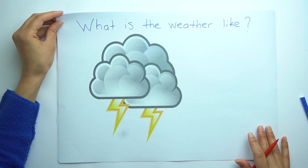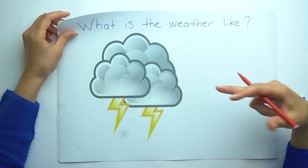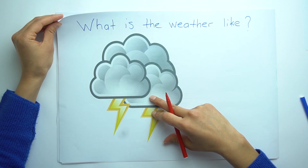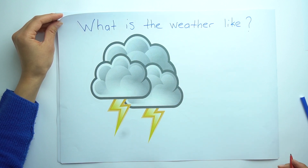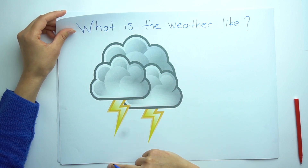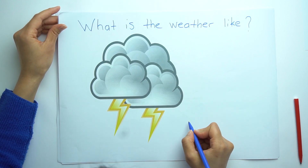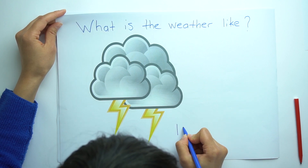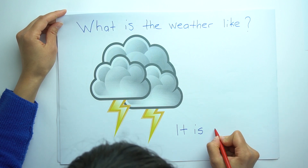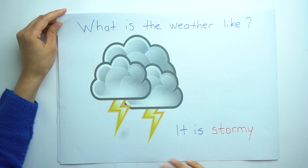The other example. What is the weather like again? Also we can ask: How is the weather? So the answer is it is stormy. Stormy, because there are some clouds and lightning and sometimes raining. So we say stormy. It is stormy.